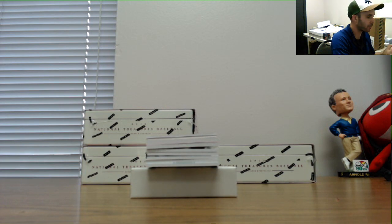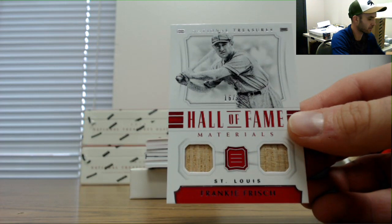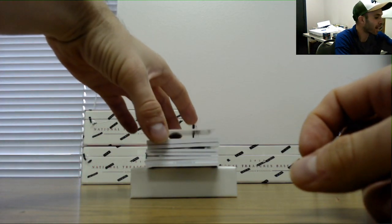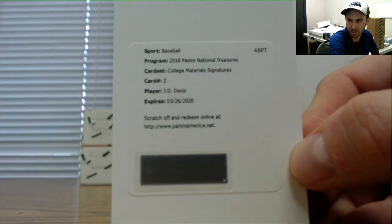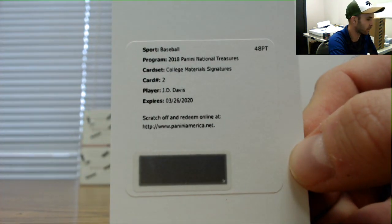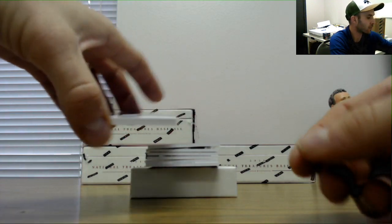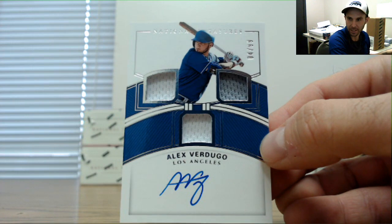Hall of Famer Frankie Frisch, 16 of 25 dual bat. Followed by college material signatures, card number two of JD Davis. Then Alex Verdugo triple jersey autograph, four of 99.